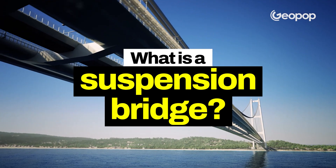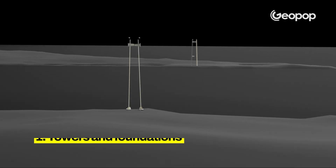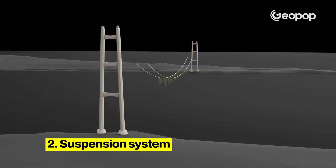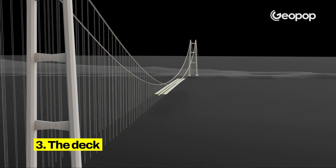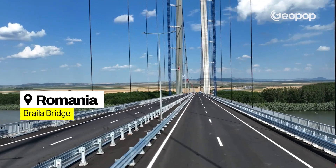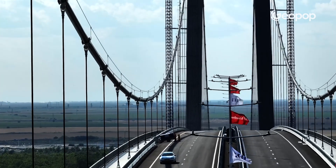Let's start by understanding what a suspension bridge is by analyzing the parts that will make up the bridge over the Strait of Messina. There are four essential parts: the towers with their foundations, the suspension system, the deck, and the anchorage blocks. This is the same structural form used in the Brila Bridge in Romania, which can be considered a sort of smaller-scale twin of the Strait of Messina Bridge.